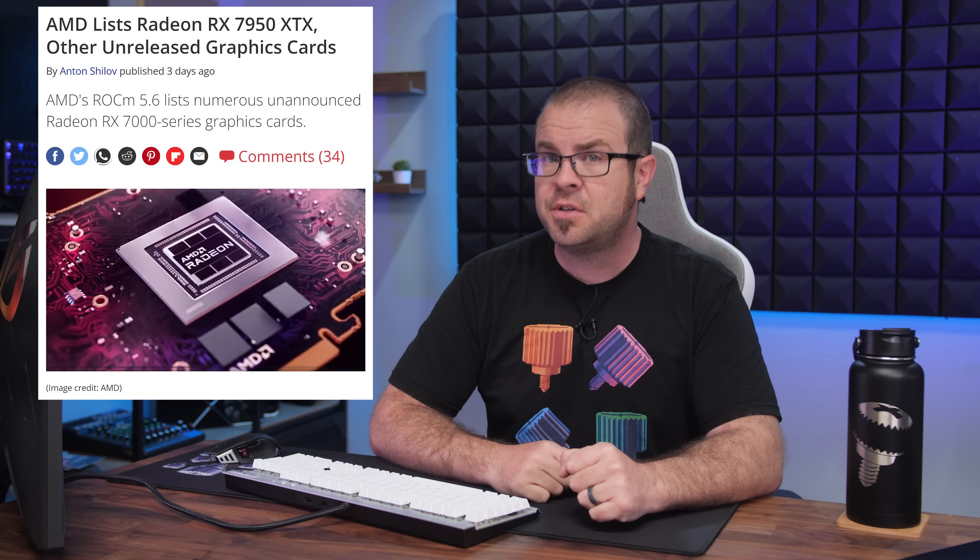Now let's talk about newly leaked GPUs, price drops, and lobster smuggling as we explore what happened in this past week of tech news.